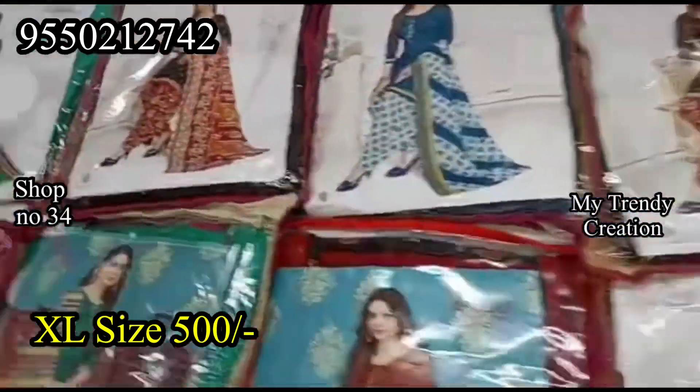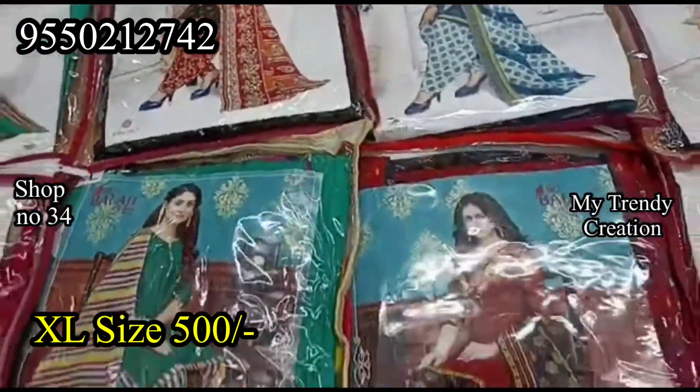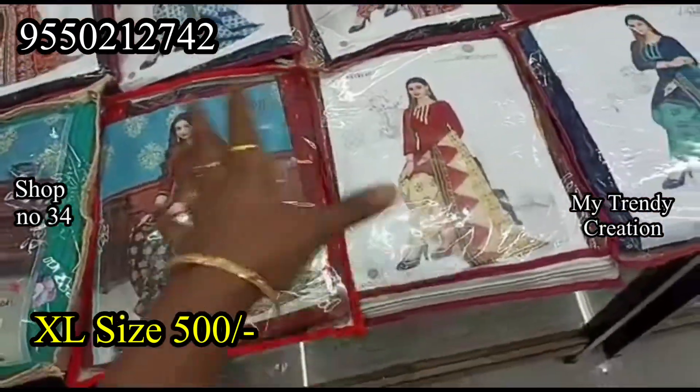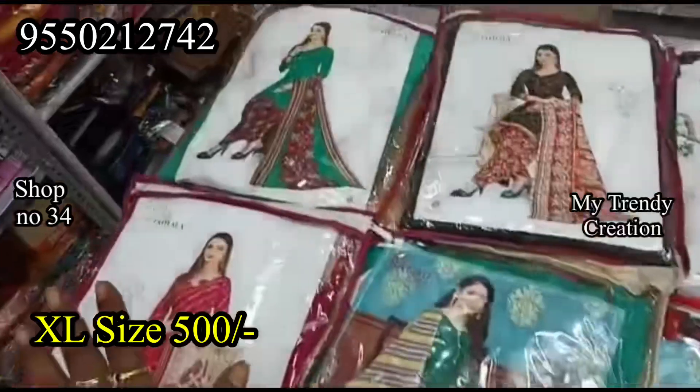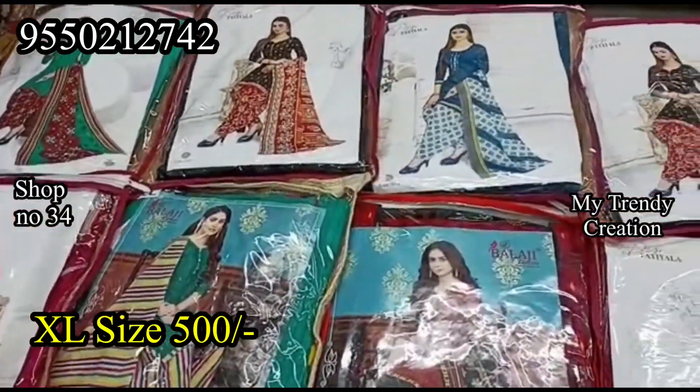This is a pure cotton material in green color combination, blue color combination, and red and cream combination. There is a layer design, a floral design, and an all-over design.